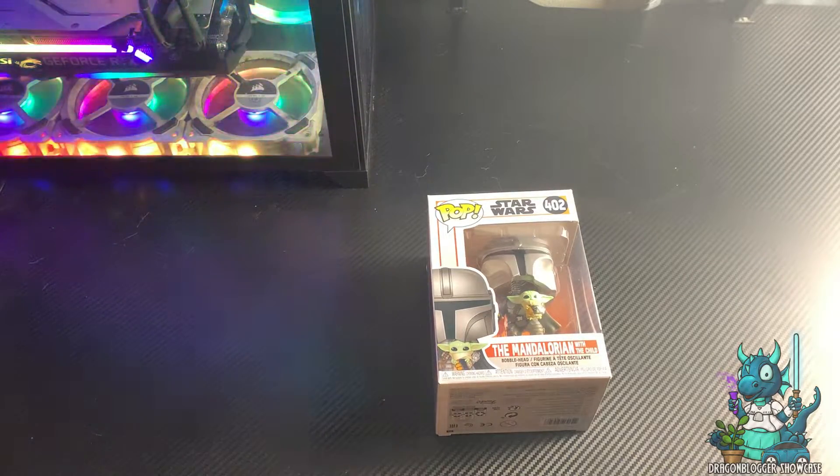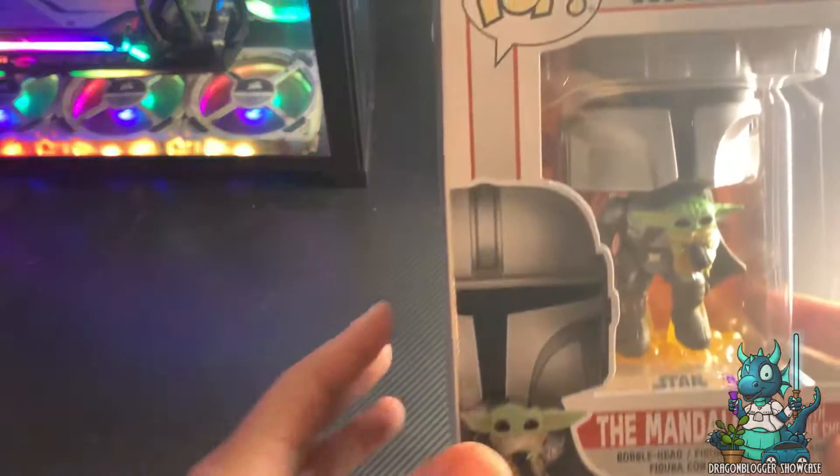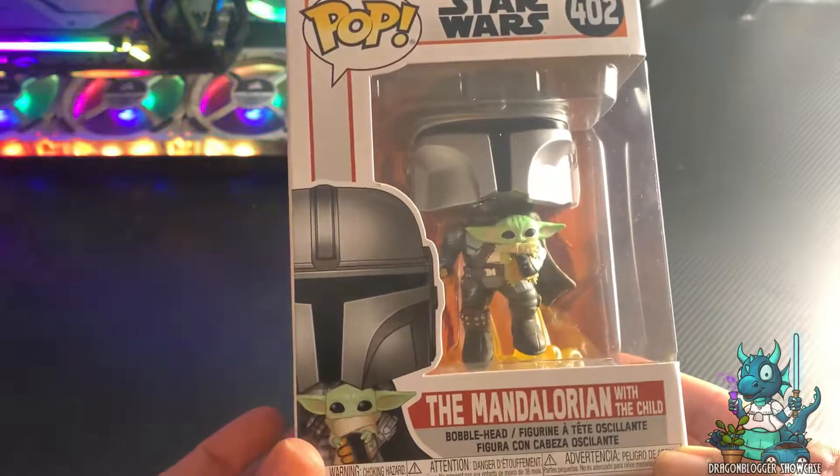Hey guys, Nakeda with Dragonblogger here to show you something really cool. I'm a huge Star Wars fan and I absolutely love The Mandalorian. This Funko Pop is definitely one to have for your collection if you are the same as me.